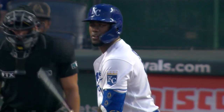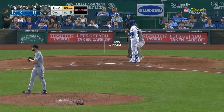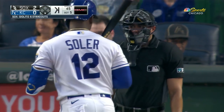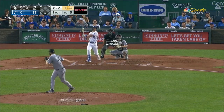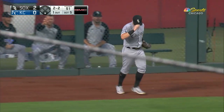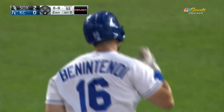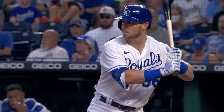Jorge Soler leads off the bottom of the fifth for Kansas City. There's strike three — nice fastball, Lucas strikes out Soler. Lucas Giolito turns, kicks and throws, and a drive the other way — deep left, Vaughn at the fence. He's got it up against the chain-link fence in front of the bullpen. He banged into that barrier and he just dropped Benintendi. What a play. Two out and Ryan O'Hearn the batter.